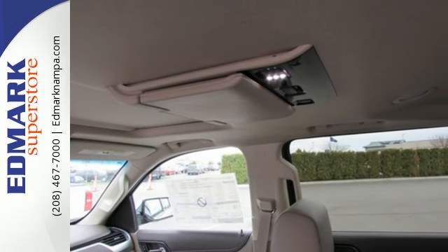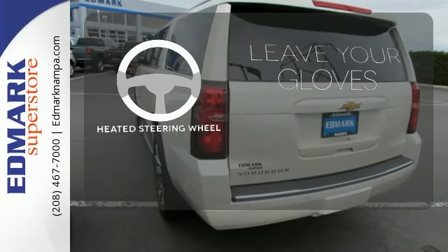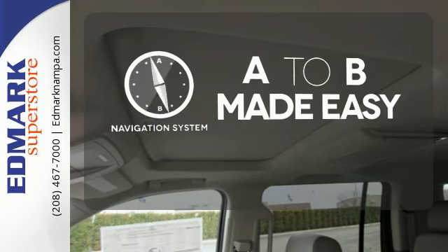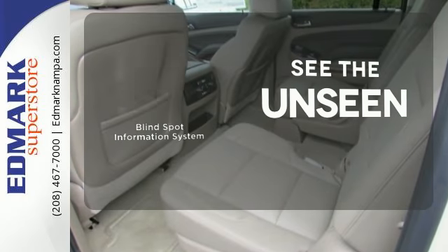On top of that, you get smart features like rain-sensing wipers and parking sensors. Leave your driving gloves at home, thanks to the heated steering wheel. Never feel lost again with the navigation system. Negotiating traffic has never been easier thanks to the blind spot indicator.